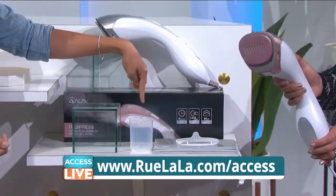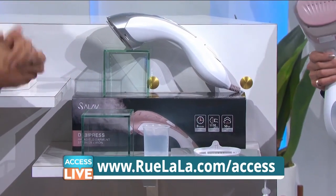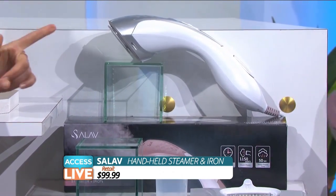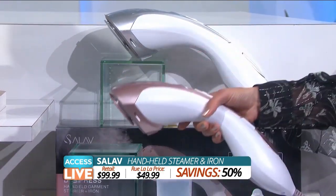It has a fabric brush, a travel pouch, and a water cup. I'm going to get one of these — I'm ordering this right now. I love a good steamer. Look at how powerful that steam is. It's amazing, it's such a great deal. The retail is $99.99; it's 50% off today for just $49.99.